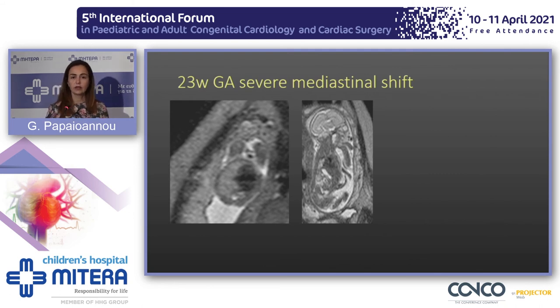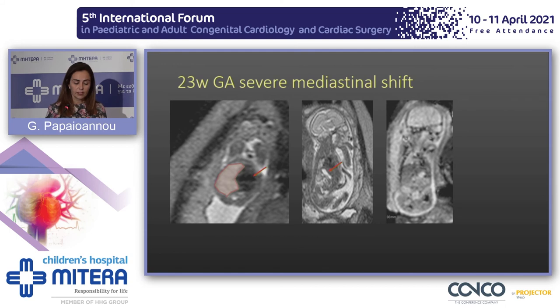Another fetus was referred because of significant mediastinal shift. We confirmed that on MRI but noticed the right lung was hyperexpanded, herniating across the midline to the left. We couldn't identify a left lung in any plane. On the sagittal plane, there was stomach but no lung above it. With T2-star imaging we couldn't identify a structure resembling a left pulmonary artery — so this is a case of left lung hypoplasia.